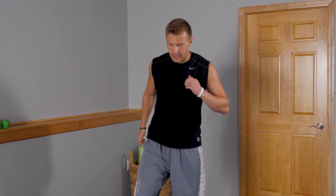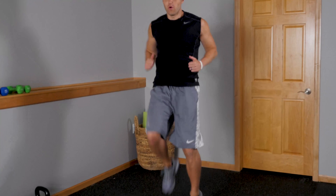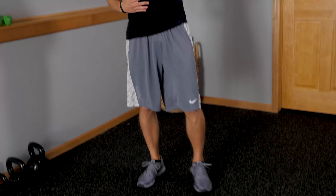Exercise number two: the run in place, or high knees. This is another exercise where you don't need a ton of space. You're just running in place and driving your knees up as high as you can, pumping the arms in a nice controlled motion. Once you've got it down, you can increase the intensity and pick it up. That's a great cardio exercise — your heart rate's increasing and you're burning more fat, but you're also working the lower abs by driving those knees up nice and high.